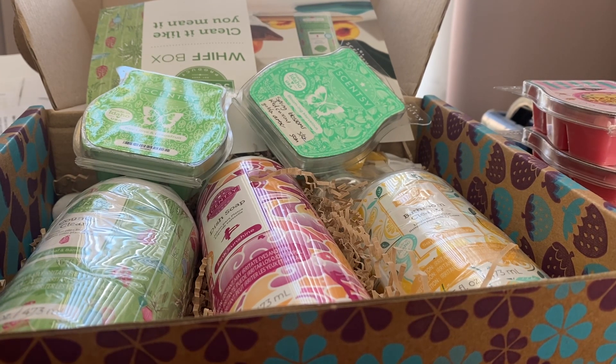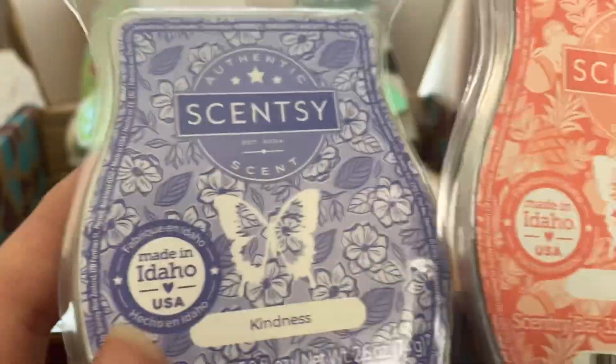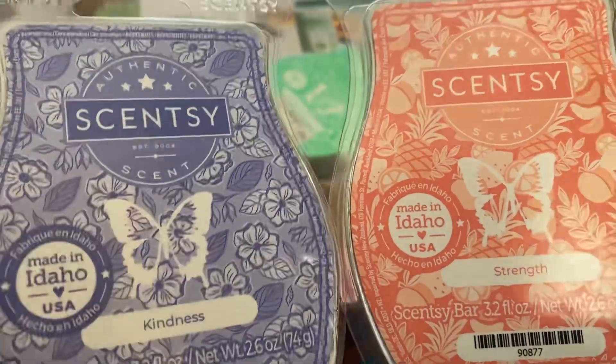My mum liked a couple from the Mother's Day collection, which was just released on the first of this month. The Fragrance Flower has already sold out — they seem to be really popular in Australia. She wanted Kindness and Strength, so I've got those.